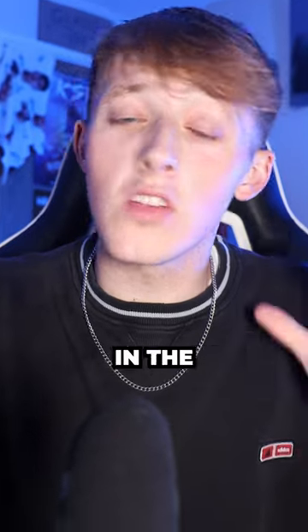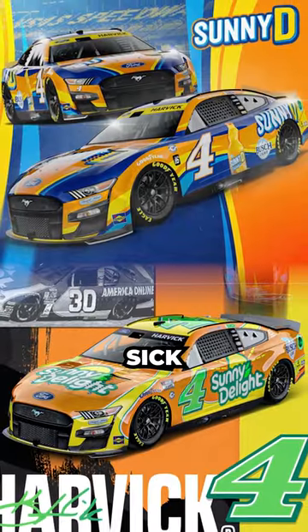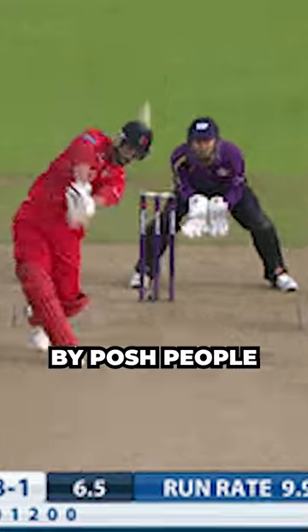What have been the worst looking NASCAR paint schemes of the 2023 season so far? Well, Kevin Harvick's had a few in his swan song season, with his Sunny D cars making me feel sick, and his Mobile One Texas car looking about as boring as a game of cricket. My American viewers, cricket is basically baseball but played by posh people.